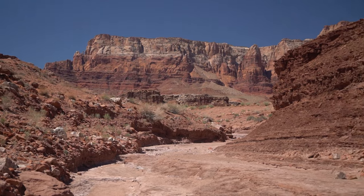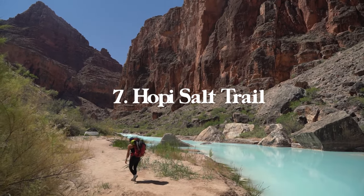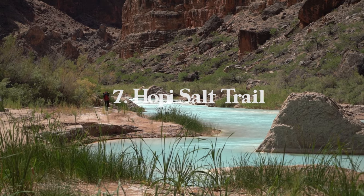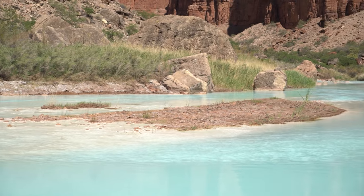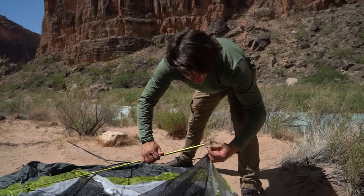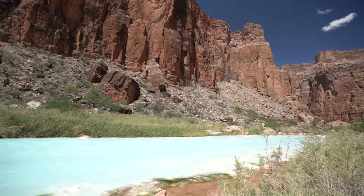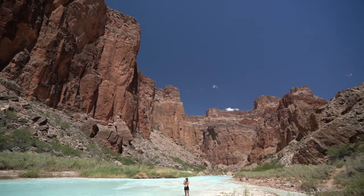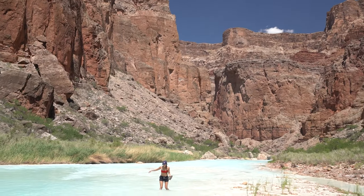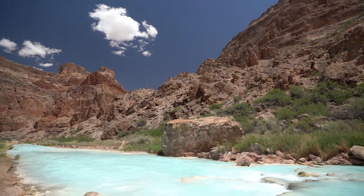Number seven is the Hopi Salt Trail. I uploaded a vlog from when Brie and I went backpacking at the bottom of the Grand Canyon at this aqua blue oasis. This is on the eastern side of the Grand Canyon, outside the national park but on Navajo Nation land. The trailhead is called Salt Canyon Trailhead — you drive one hour south of Page and then about 25 minutes west on a dirt road, though my Corolla made it just fine.